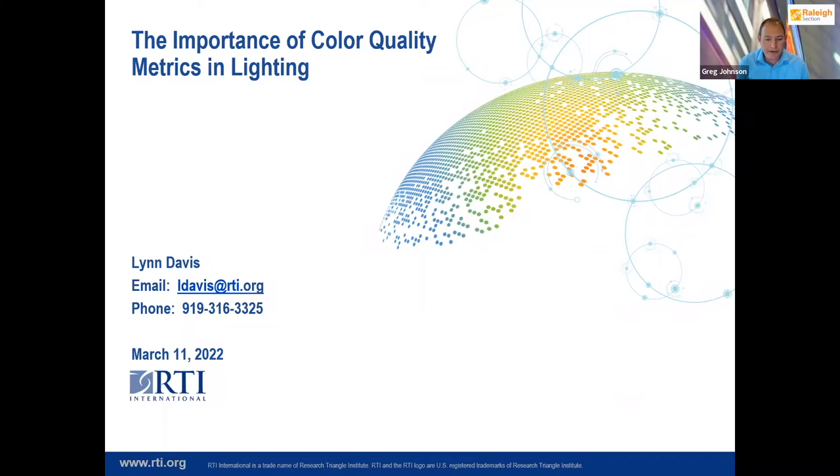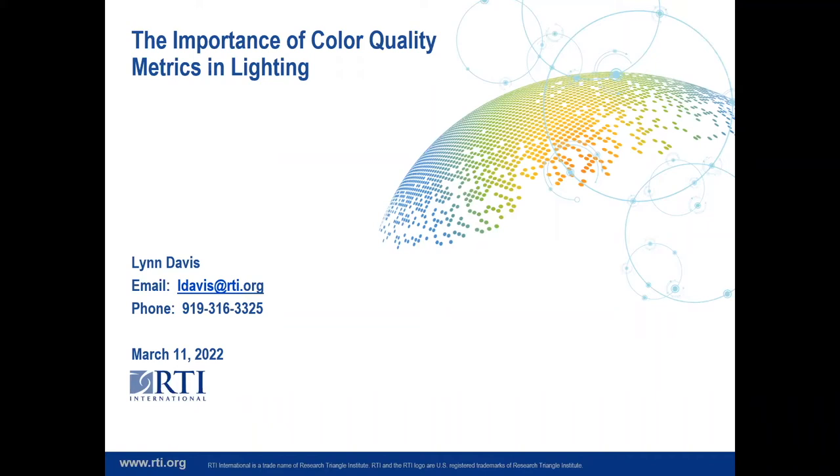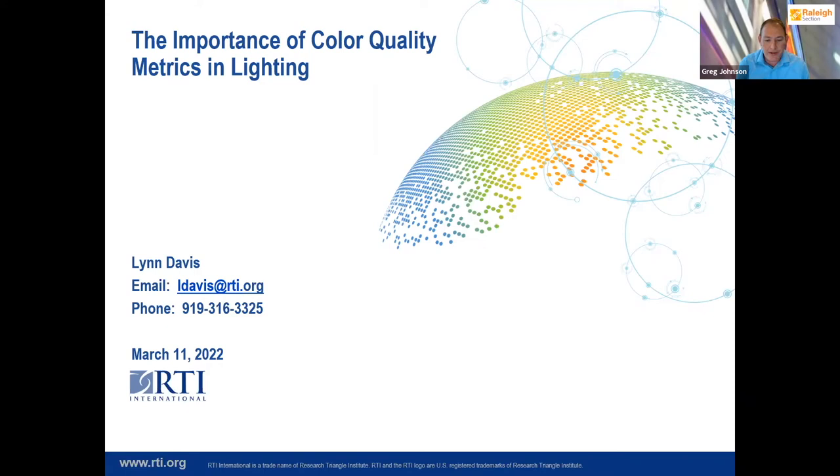Dr. Lynn Davis is a research fellow at RTI International leading research on solid state lighting device reliability and UV radiation treatment of spaces. Dr. Davis is currently serving on the IES testing procedures and lighting for seniors and visually impaired committees. He also works with the state construction office for North Carolina to develop a guidance document for the installation of solid state lighting fixtures in new construction and retrofits. Our panelist Wendy Ludkey is the product technology specialist for color at ETC and is a member of its advanced research group ARG. She chaired the IES color committee for many years and is a member of both the ESTA TSP photometrics working group and United Scenic Artists Local 829.